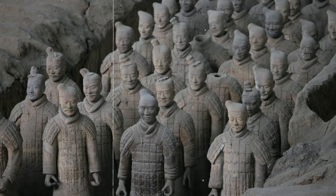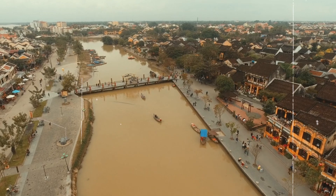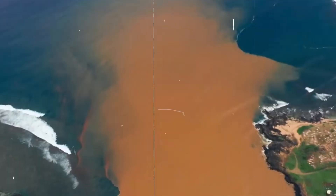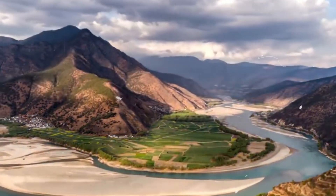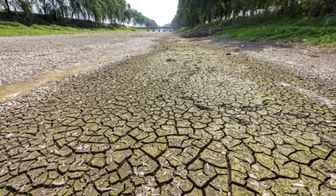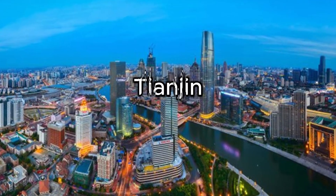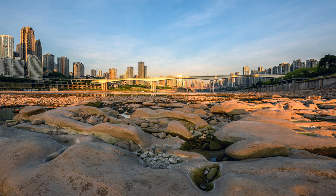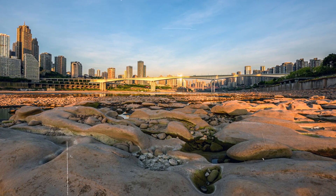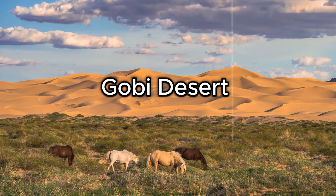For thousands of years, China's two great rivers — the Yangtze and Yellow Rivers — have been the lifelines of civilization. While the Yangtze River in the south flows through fertile lands and provides abundant water, the north has always faced dry conditions. As cities like Beijing, Tianjin, and other northern regions expanded rapidly, the demand for water grew beyond what local sources could provide. The situation worsened as groundwater reserves dropped, the Gobi Desert expanded, and sandstorms became more frequent.